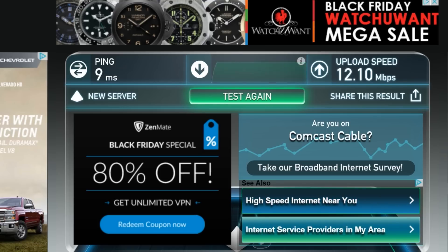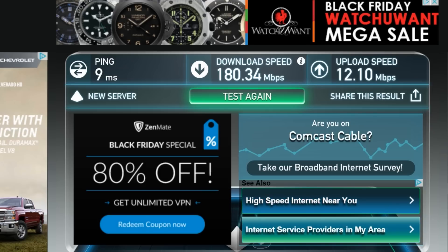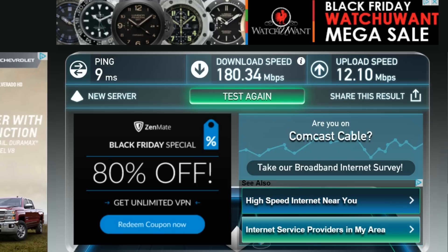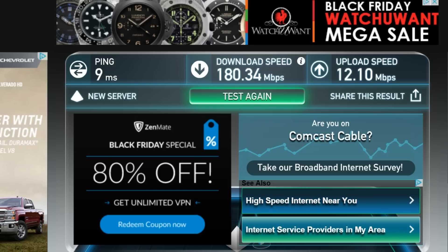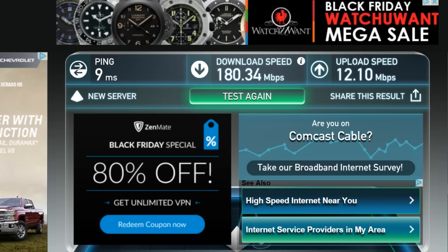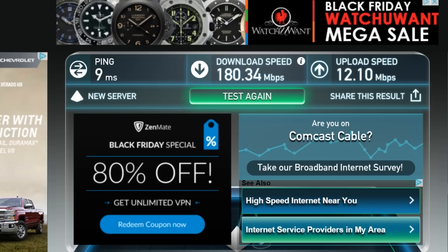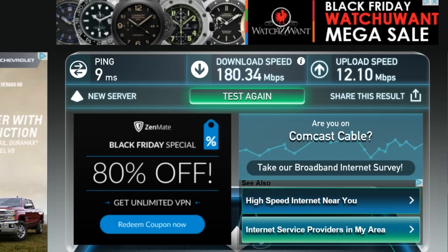My upload speed is 12 megabits a second, which is over 1 megabyte a second — about 1.5 megabytes a second. That means my upload speed to YouTube is improved, so I'll be releasing more videos. It's going to give me the energy to upload even more and stop being lazy, because my upload speed has increased. Thank you so much for watching iPlay4K — this is the kind of internet you're getting from Comcast in 2015 in the Colorado area. Have a good day and I'll see you in the next video. Bye.